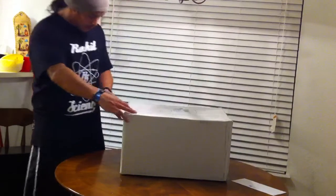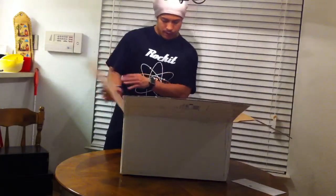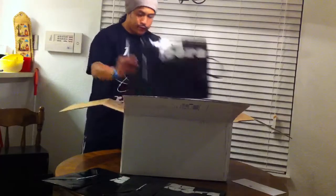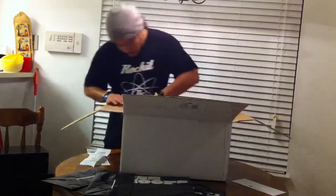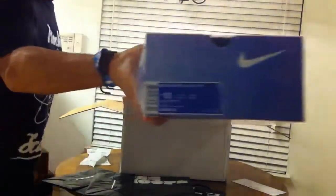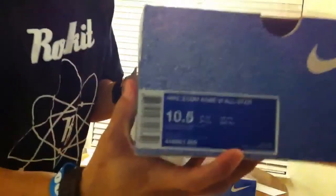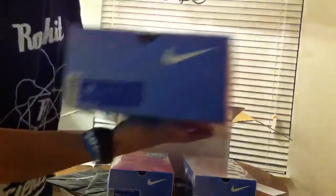The UPS man dropped this off today and it's a big box, so I believe I know what it is. We got three bags with lock receipts — one for one shoe and two for two. Let's get right into it. First up are the Nike Zoom KD3 All-Stars, second pair Nike Zoom Kobe 6 All-Stars, and the third pair another Nike Zoom Kobe All-Star.